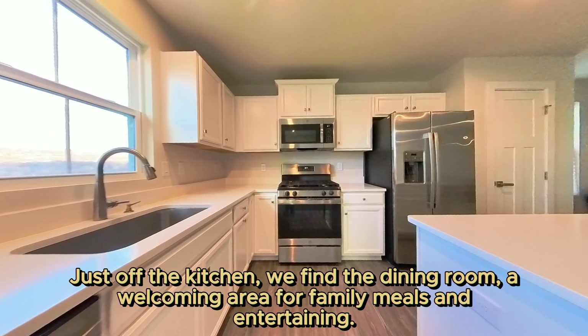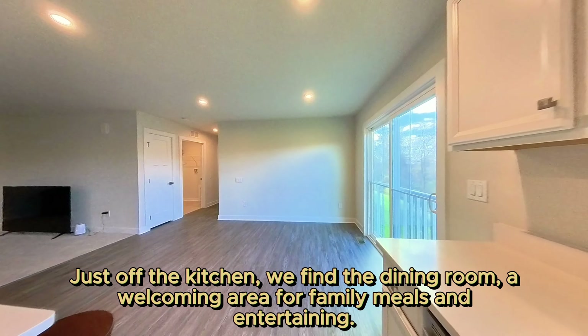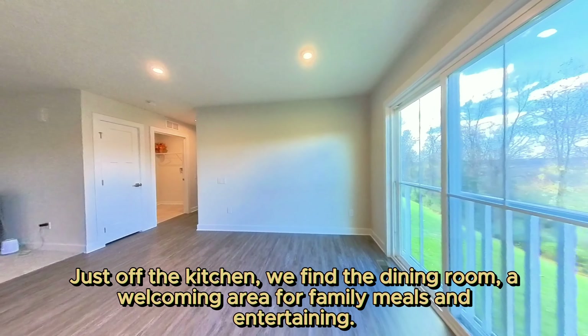Just off the kitchen, we find the dining room, a welcoming area for family meals and entertaining.